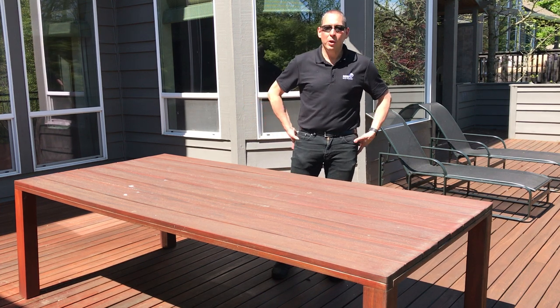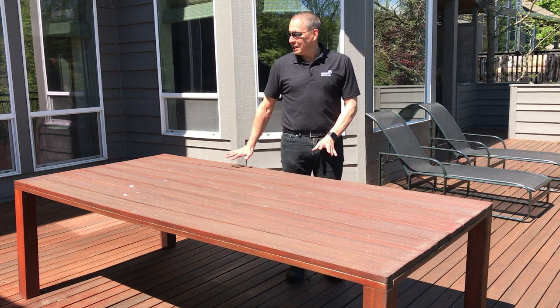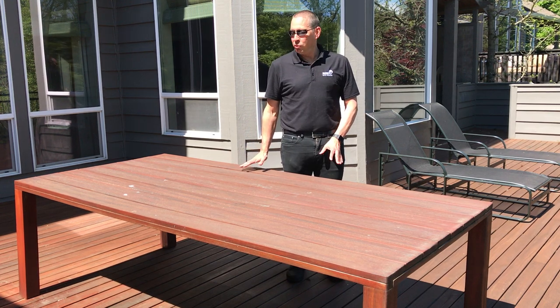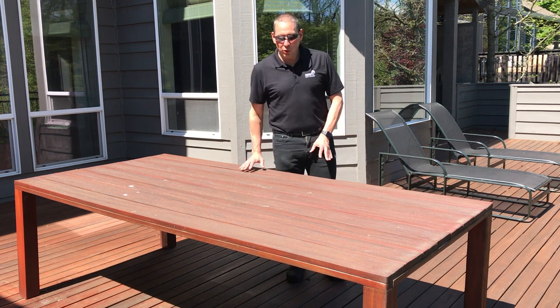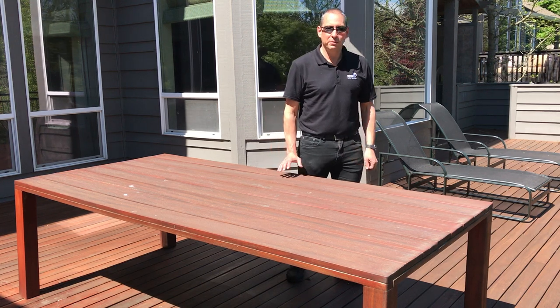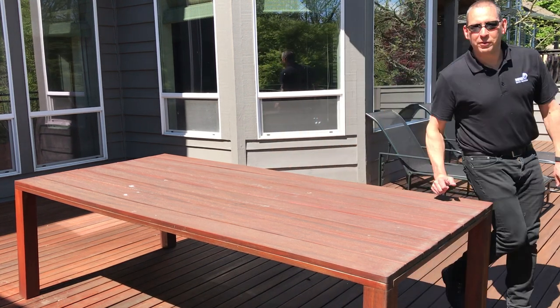The first step will be to clean the table with a damp cloth to remove any bird dew and pollen and other residue. So let's start with that.